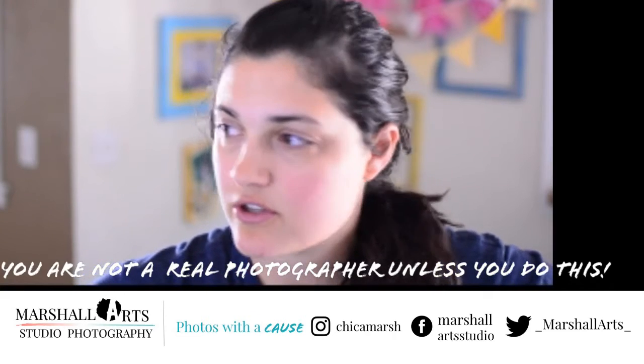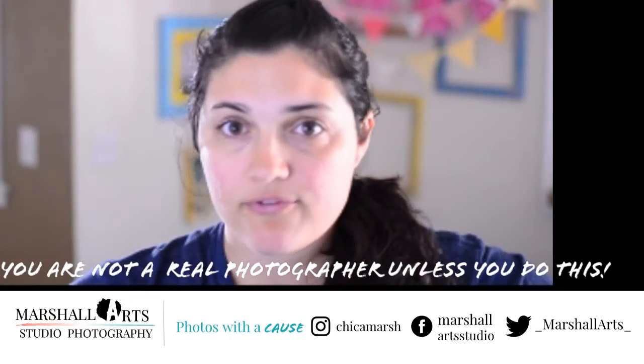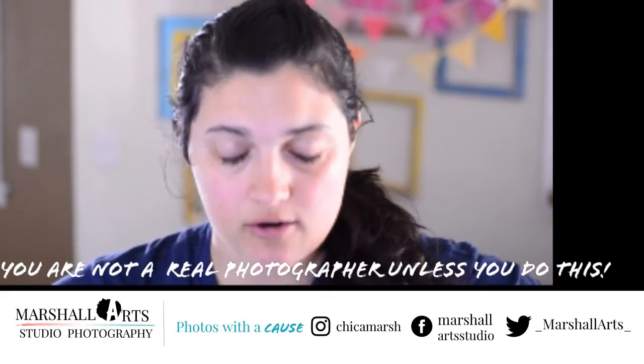Hey everyone, it's Crystal Marshall from Martial Arts Studio, and today I have a question on my website: what forms do I need to run a photography business?